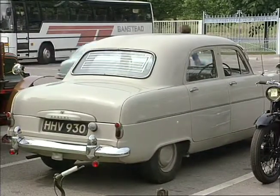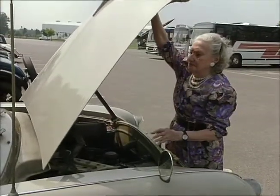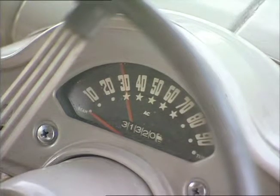Yes, but it's a pretty special Ford Consul. Susan Prendergast has been its sole, careful owner since she bought it new for just under £1,000 in 1954.